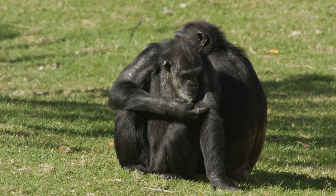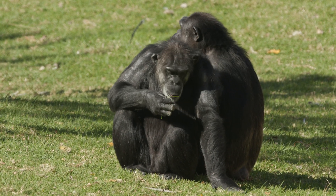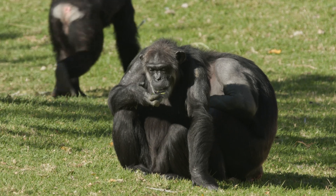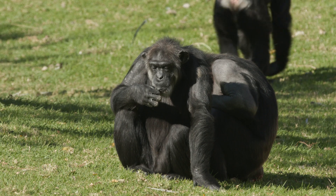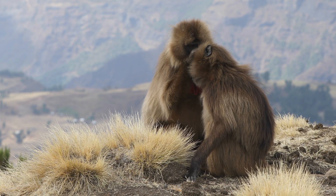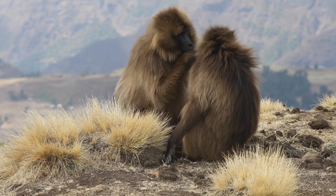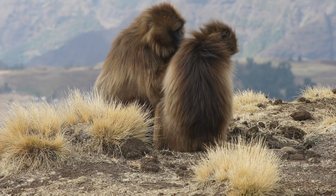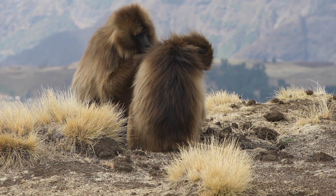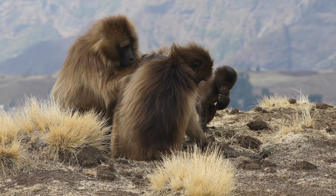Scientists study primates to learn more about how humans evolved, how we behave, and even how we care for others. Some primates are known for showing kindness and teamwork. For example, bonobos are peaceful animals that share food and avoid fighting when they can. Watching other primates helps us learn not only about biology, but also about emotions, friendships, and family.